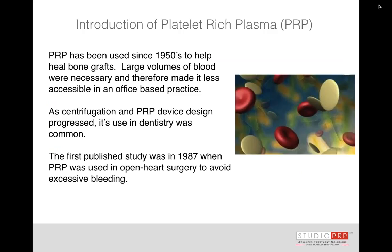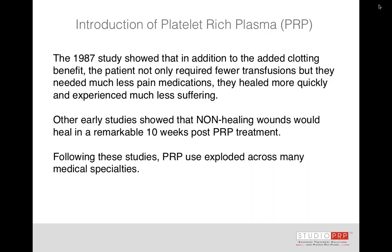We call this PRP 101 — taking you right back to the basics. PRP has been used since 1950, originally to help with bone grafts. Large volumes of blood were necessary, so it was really difficult, different from today where we have centrifuges that we can use in our office. Once that happened, dentists really embraced platelet-rich plasma and published many, many studies on its effectiveness. In 1987, PRP was used in open-heart surgery and a study was published, which really kicked things off.